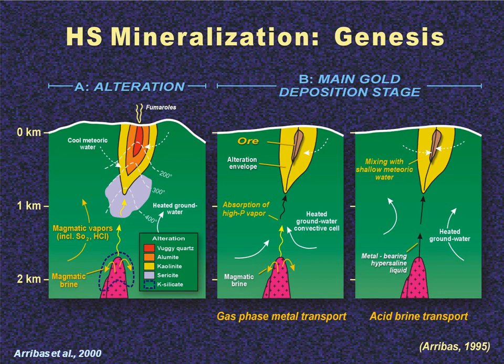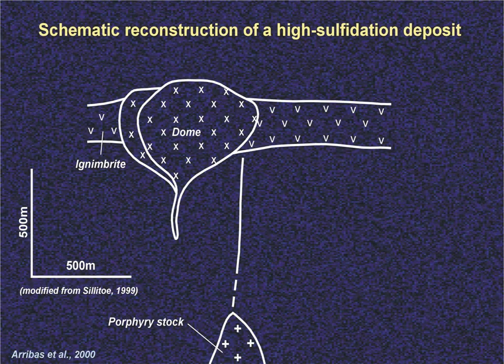The second and third cartoons show the deposition of gold. This often occurs in two phases — an initial gaseous transport of the gold, and then as the system cools the gold comes up in a liquid phase. In many cases we don't get the second stage and we end up with a barren leached lithocap of advanced argillic altered rock.